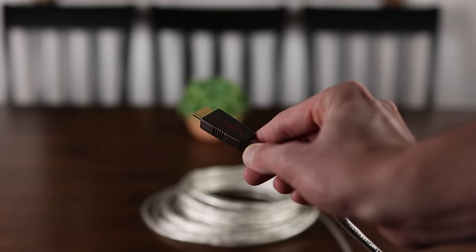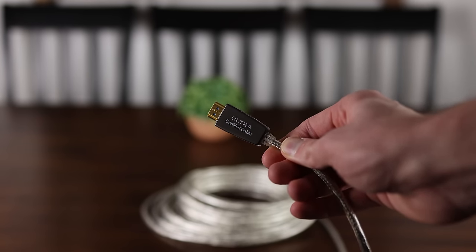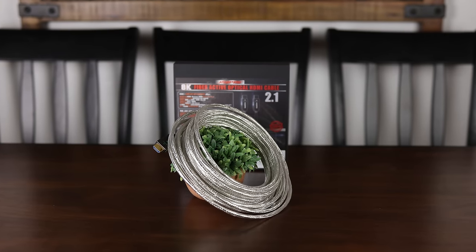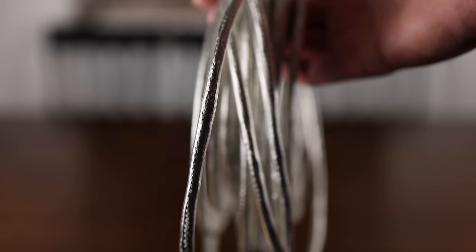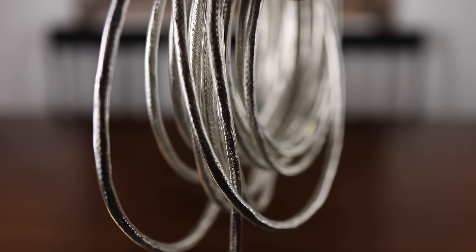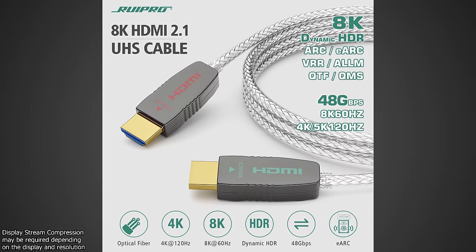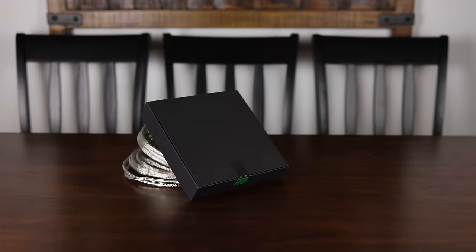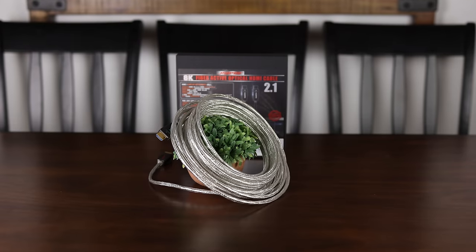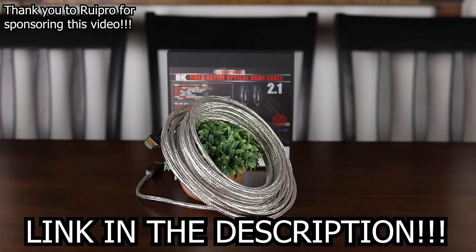Whether you're looking to connect a new console, gaming PC, or just need a fast and reliable HDMI cable over long distances, RuPro has you covered with their certified 8K HDMI 2.1 fiber optic cable, available in sizes up to 50 feet, delivering a full 48 gigabits per second connection. It can easily drive 8K 60fps or 4K 144fps 10-bit HDR video through its ultra-thin, flexible, and durable housing, and it even supports eARC. Check out RuPro on Amazon today.